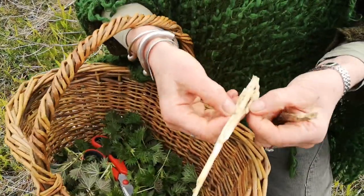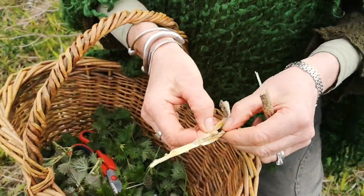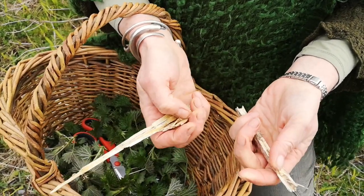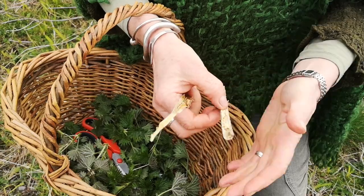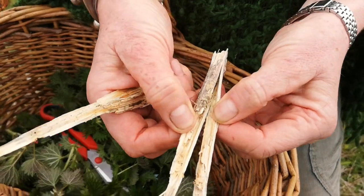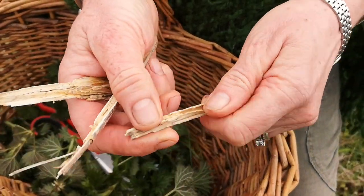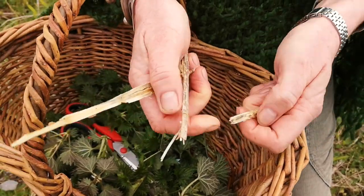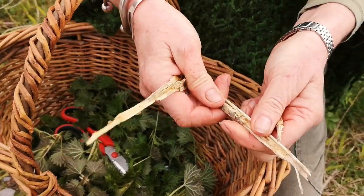I mentioned that years ago people also used nettle for making fibre. In fact, in a Bronze Age tomb, cremated remains were found wrapped in cloth made from nettle. And you can see, looking at this old last year's stem, how fibrous and pithy it is — so it was pretty much used and processed in the same way that flax is.